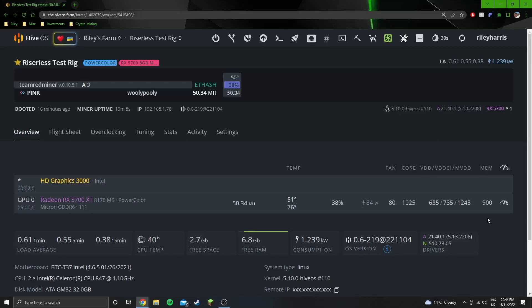Hey guys, welcome into another YouTube video. Today we are testing the 5700 XT. I just wanted to test it out on the stock BIOS before I look into BIOS modding it. I'm going to test it on two or three algorithms just before I mod it, to have a baseline for what the card can do, and then see how much better we can do when we go into modding the BIOS.